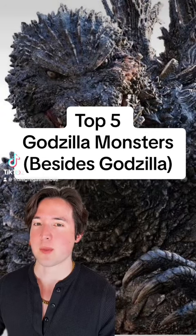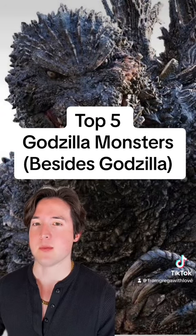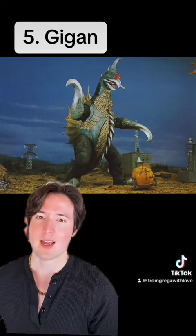These are the top five monsters from the Godzilla series, besides Godzilla himself. Number five: Gigan.